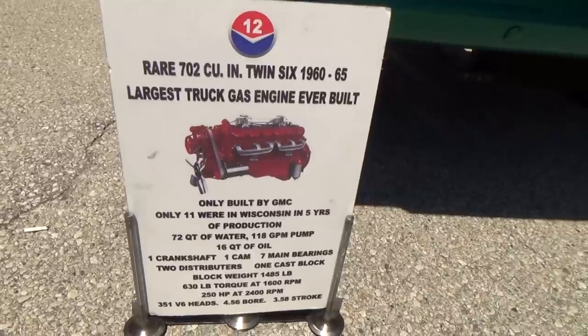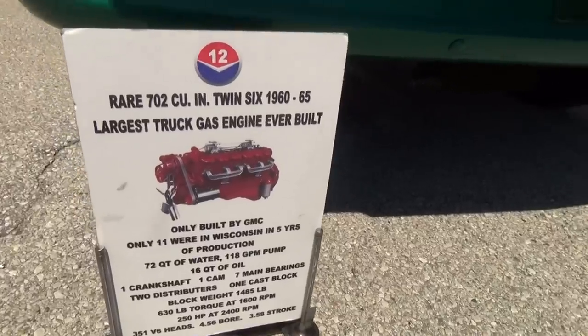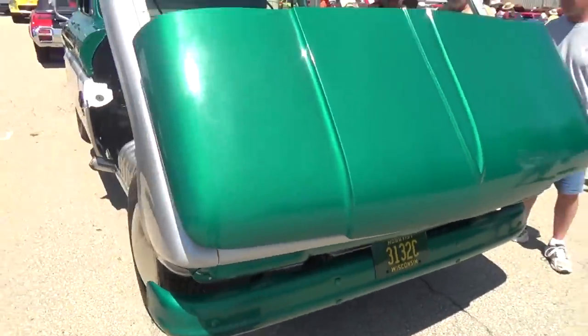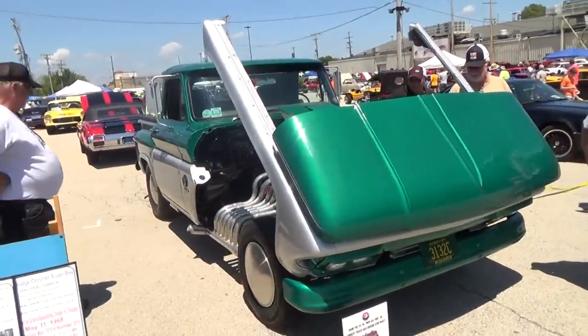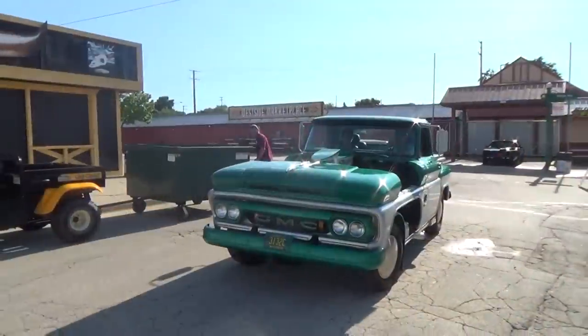I don't know, y'all — let me know in the comments. I don't even know what year the truck is. Anyway, there you go from the Car Craft Summer Nationals, Milwaukee, Wisconsin. Hope you all have enjoyed it — see ya!